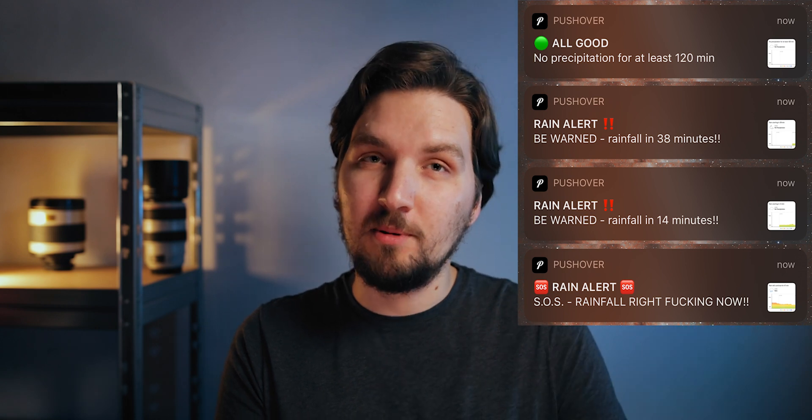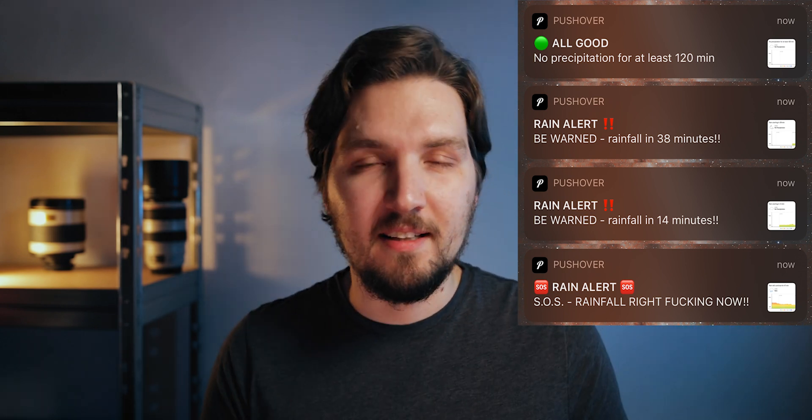To avoid that, I made myself a custom weather rain monitoring and alerting app that sends push notifications to my phone if there is any rain coming in the next two hours. It tells me when the rain is going to come, and if it rains right now it sends emergency alerts to wake me up so I can take immediate action. In this video I'm going to show you how I did that and how you can do it yourself for absolutely free.